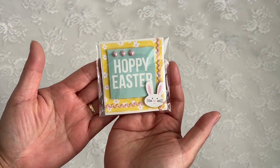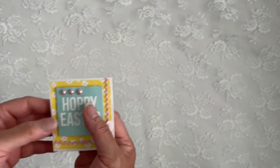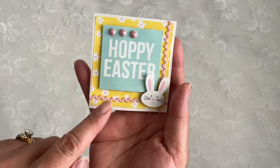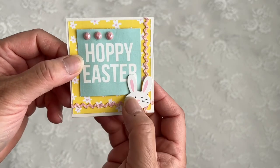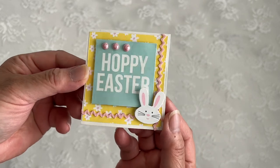Let me put this to the side and take it out one by one. Here's a super cute card — it says Happy Easter. Let me take this out. Isn't that adorable? It's so cute! I love this teeny tiny rickrack, and this adorable bunny.